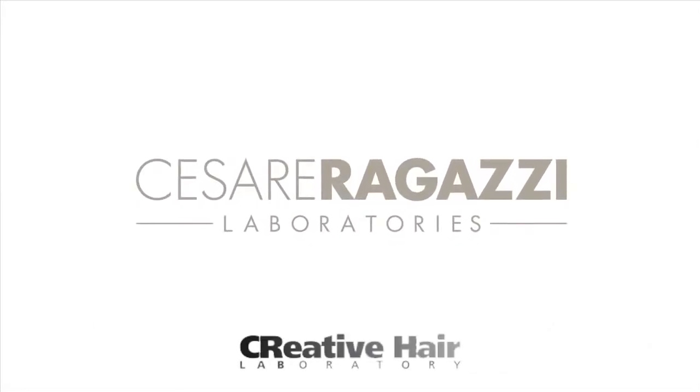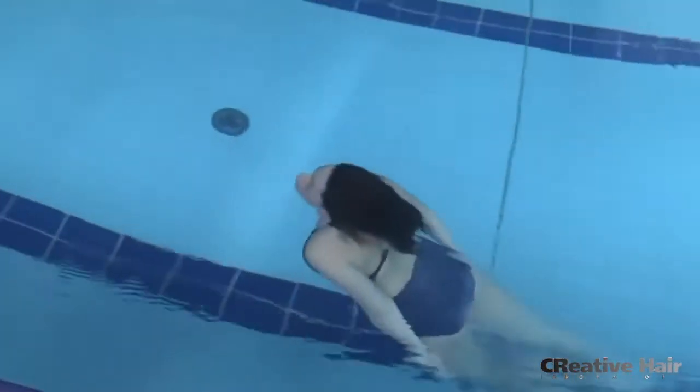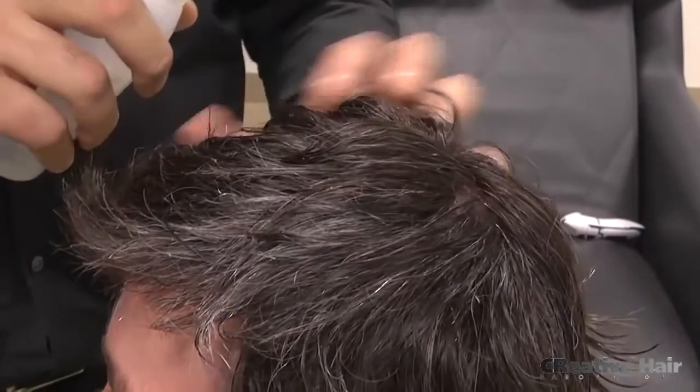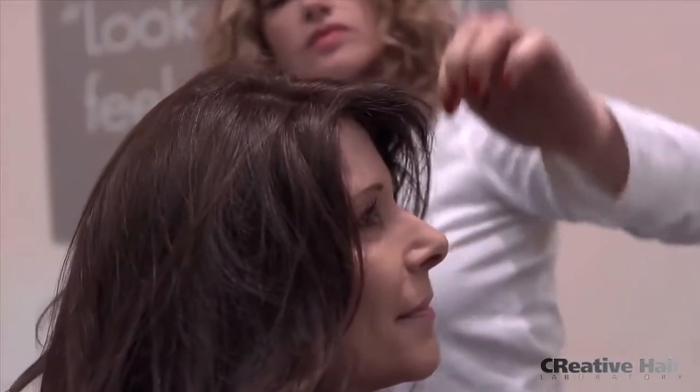Cesare Ragazzi Laboratories presents CNC, a breakthrough in the treatment of hair loss, a unique solution to the problem of full or partial baldness. The patented solution combines the latest technological advances with meticulous skill and attention to detail.